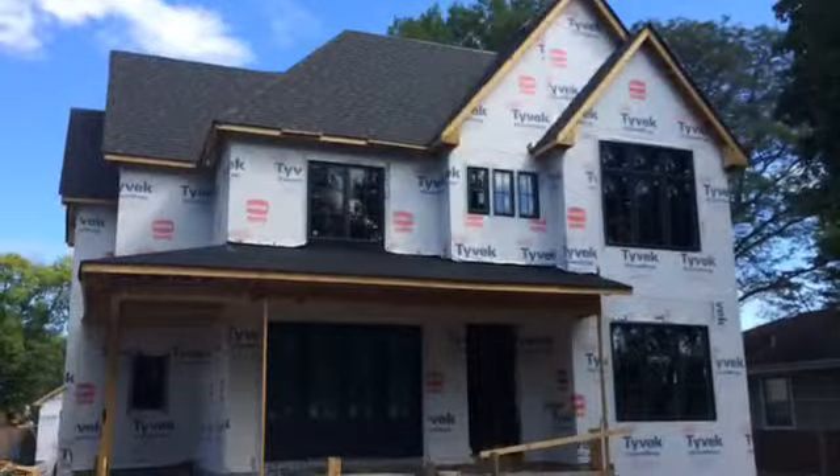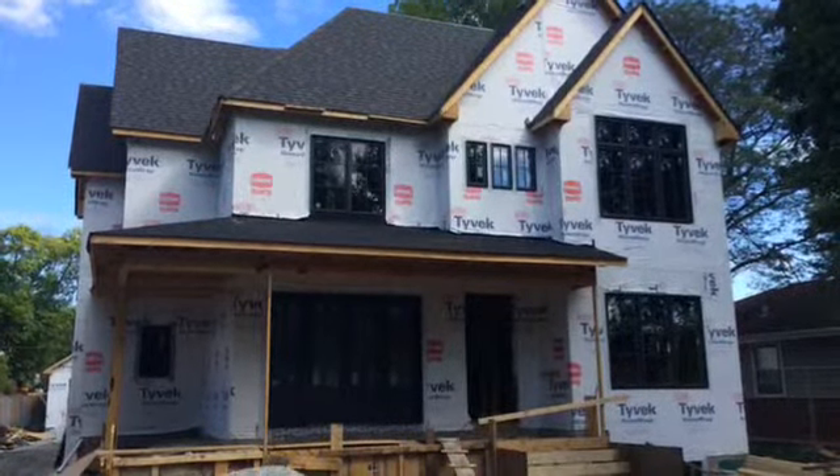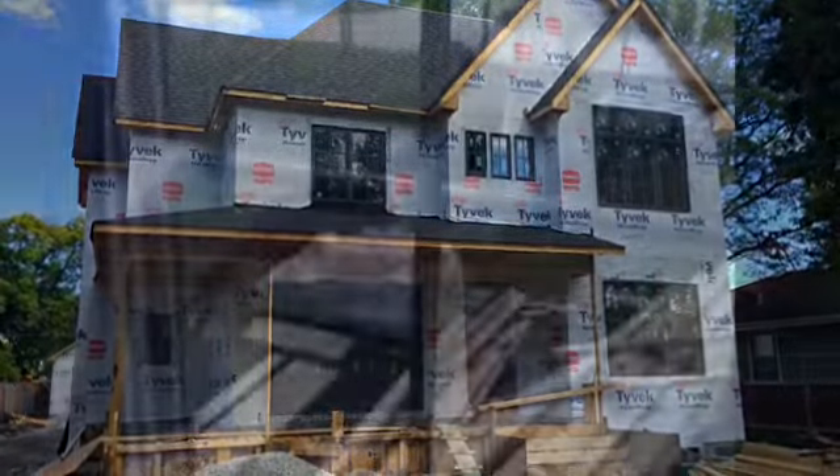Hi, I'm Brian Bamba with Coldwell Banker, and I wanted to talk to you about the house being built at 5431 Woodland by Greenside Construction. You can see now that the house is currently framed, and I wanted to show you some elements of the house before it gets drywalled.